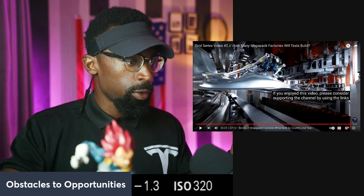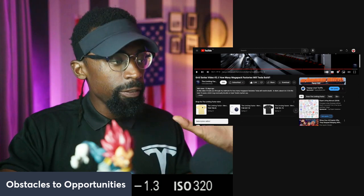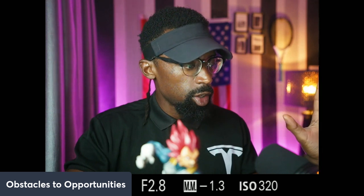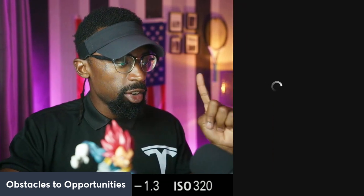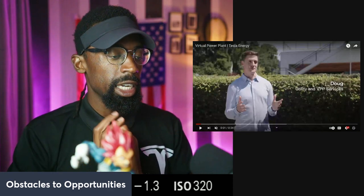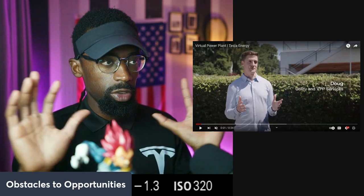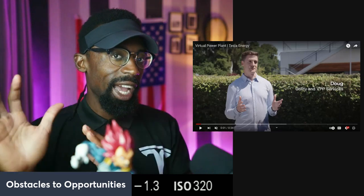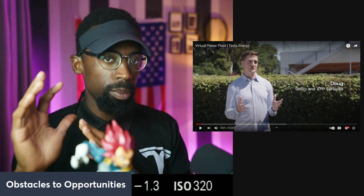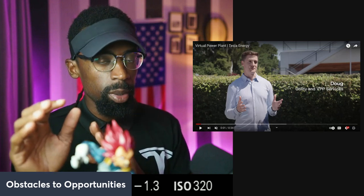Shoutout to The Limiting Factor — go subscribe, it's a very interesting channel. When I have conversations about Tesla, I try to keep away from just talking about EVs because everybody does that. Nobody is talking about all the other products Tesla offers, and I think that's an advantage — being able to see that, map it out, and project it into what you're buying with Tesla today. Is that added value baked into the current stock price? The answer is no.